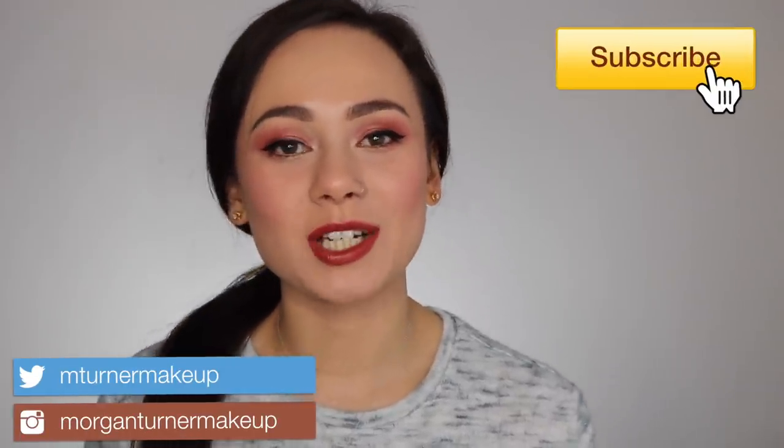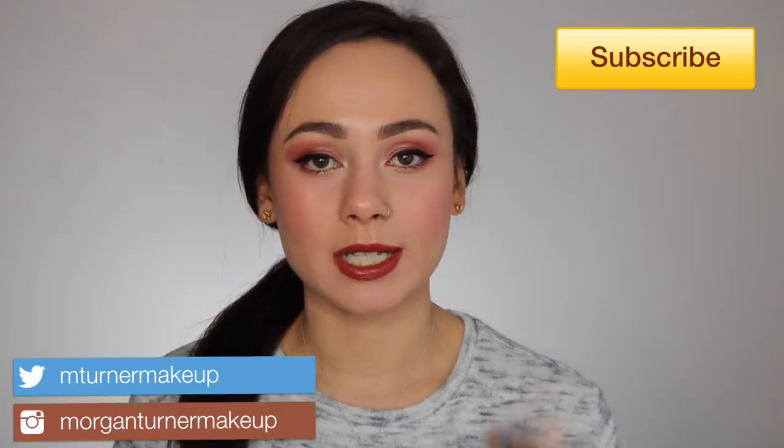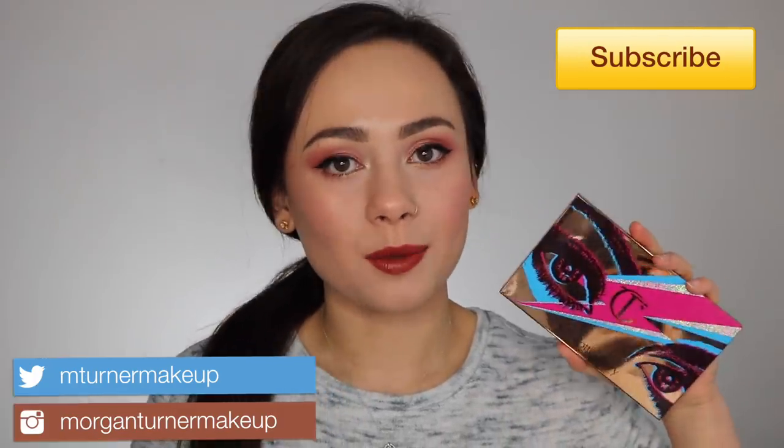Hey guys, what is up? Welcome to my channel. So for today's video, I'm going to be reviewing the two newest products to Charlotte Tilbury's line: the Icon Eyeshadow Palette and the brand new Latex Love Long-Lasting Lip Gloss. So if you want to hear my thoughts on these two new products, then just keep watching.